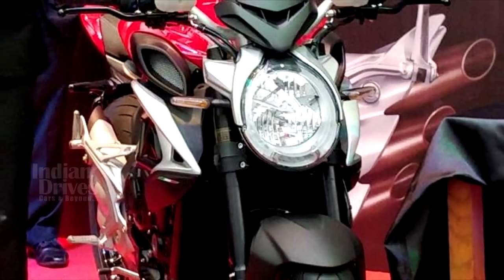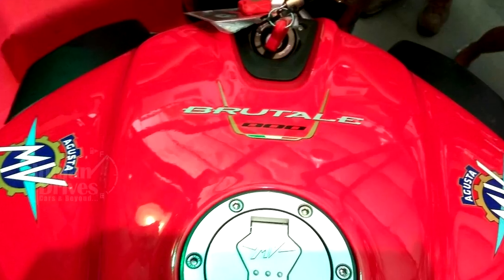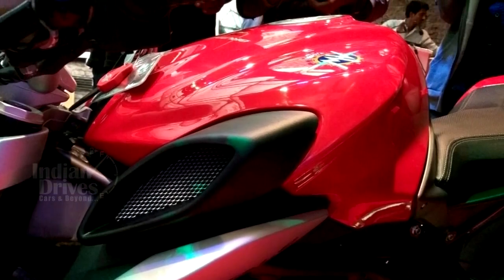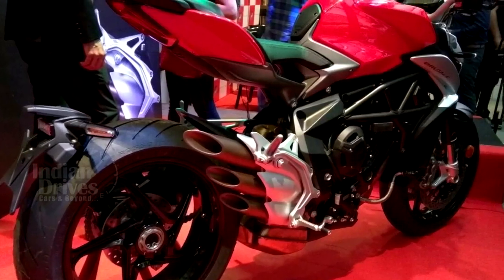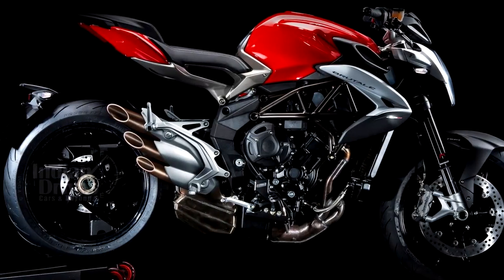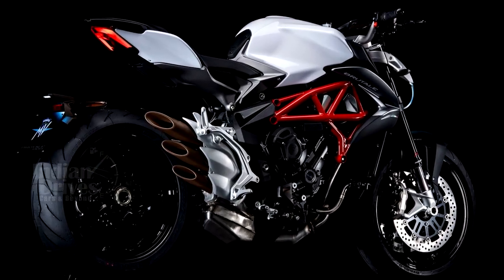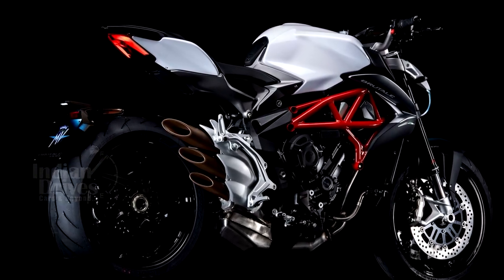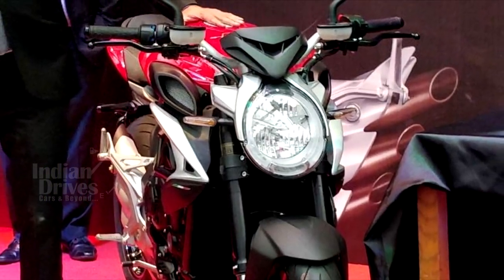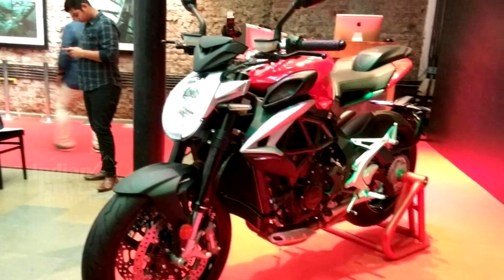The Brutale 800 has been built on a steel trellis structure with a bolted cast aluminium rear frame. The minimalistic styling comes with a well-sculpted fuel tank and several sleek panels, and the bike also receives MV Agusta's signature 3-pipe exhaust. The rear gets a single-sided swing arm with adjustable rear monoshock, while the front is suspended on adjustable 43mm inverted forks with racing-type radial calipers on the front disc brakes.